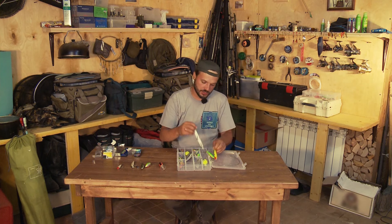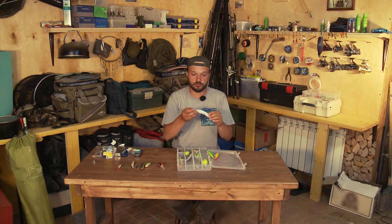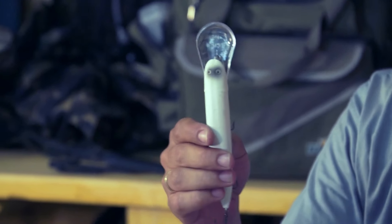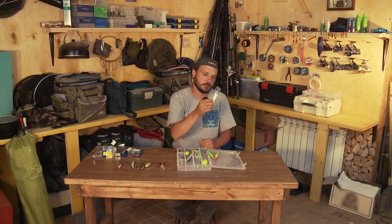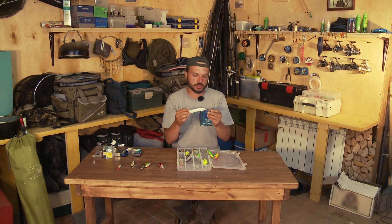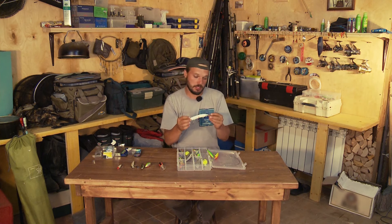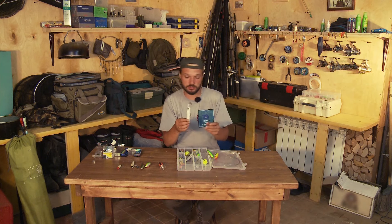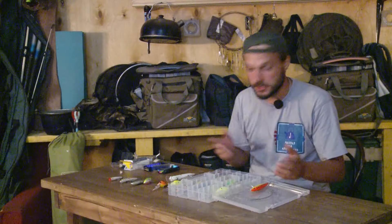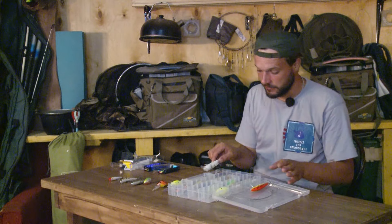Есть вот такие большие воблеры — огромные совершенно конструкции. На нём даже написано «8M+», это значит, что приманка заглубляется на глубину более 8 метров. Это на крупную рыбу, на хищника, на щуку, на судака. Есть и глубинные воблеры с лопаткой, заглубляющиеся на 9 метров — мощная конструкция для ловли крупного хищника. Важно иметь минимальный набор и с чего-то начать.